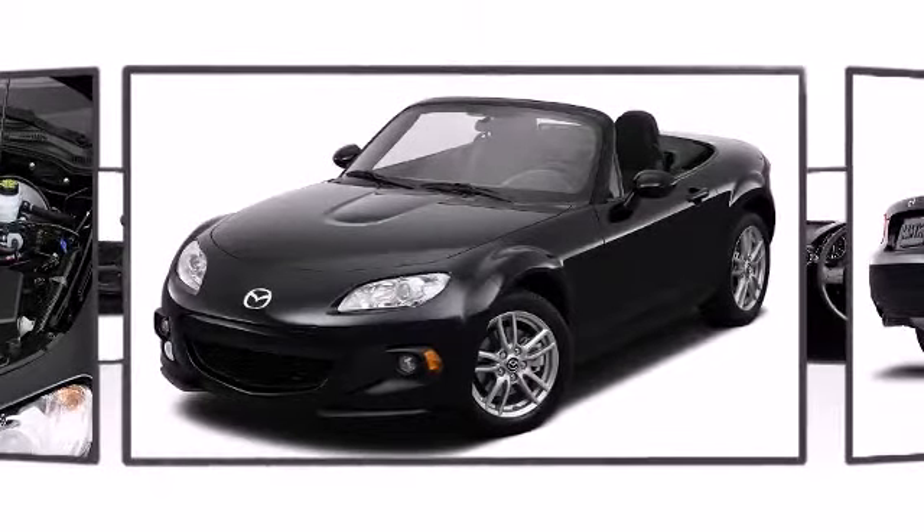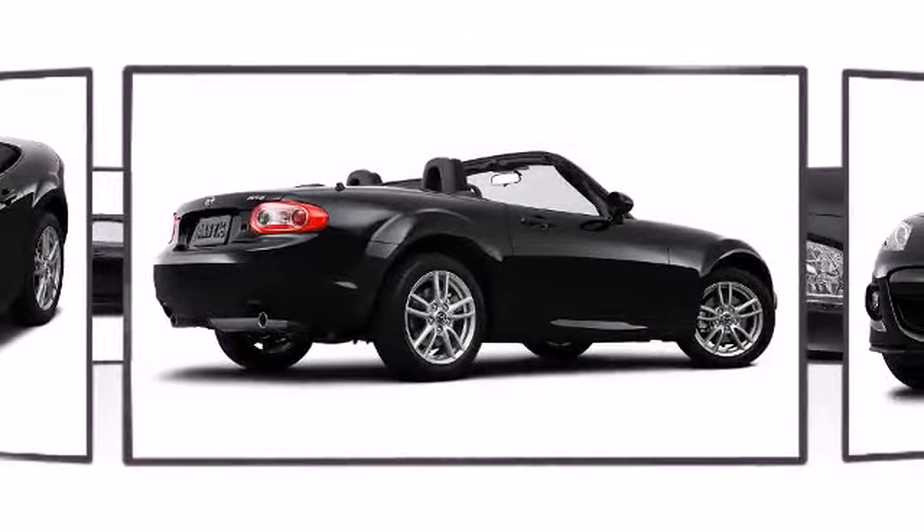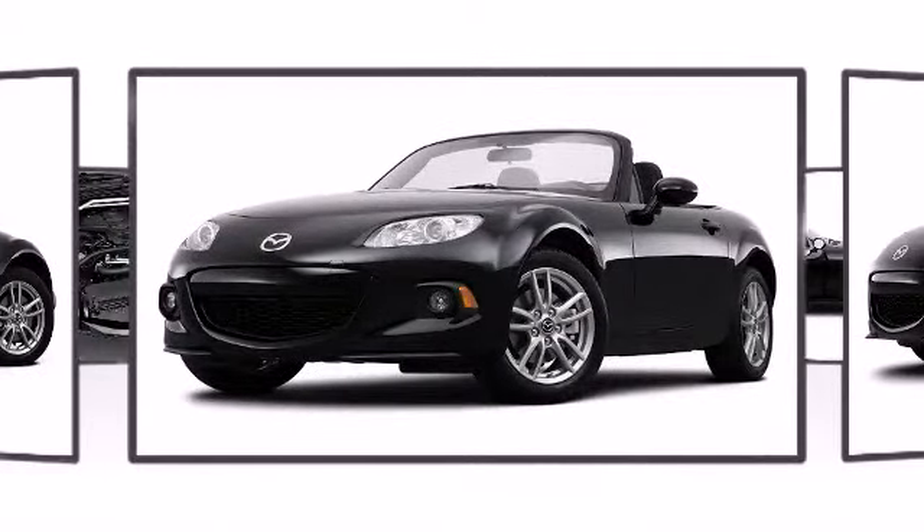Mazda perfected each and every component on the exterior surface. Stylish alloy wheels suggest both sport and refinement, residing elegantly within the fender arches.